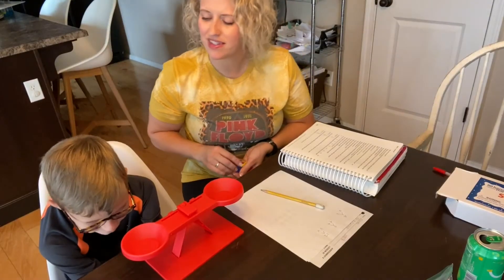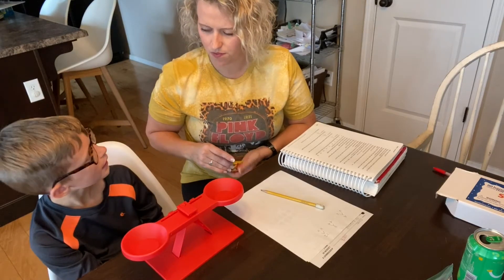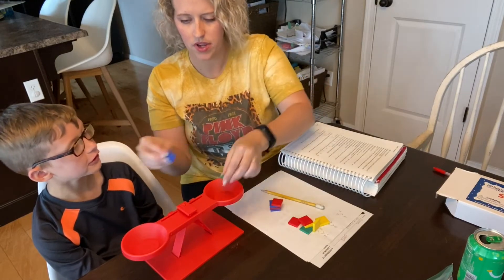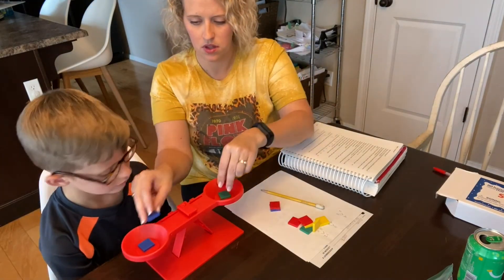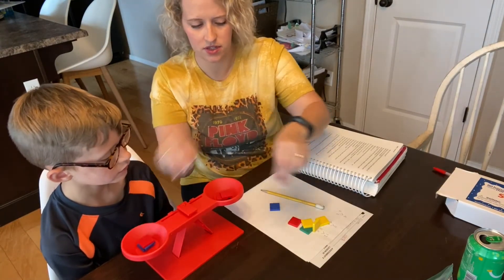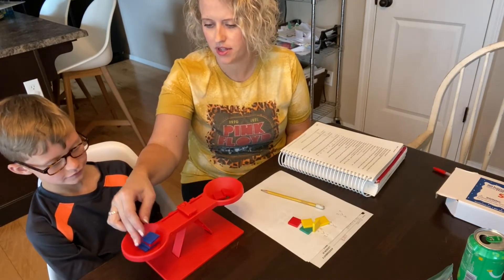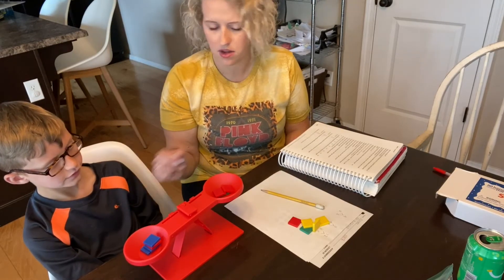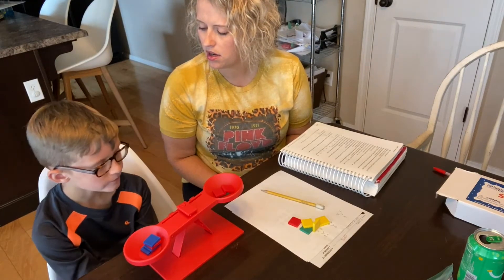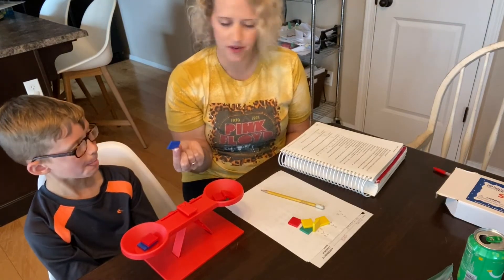If I have seven color tiles, can I make that even — can I make it balance out? No. Why? Because three and four aren't equal. Right — I would put one, two, three, four, five, six, and then I'd have one left over. If I put it in that side, that side goes down; if I put it in this side, this side goes down. Is seven an even or an odd number? Odd. So odd numbers, you can't divide them equally — there's always going to be one left over.